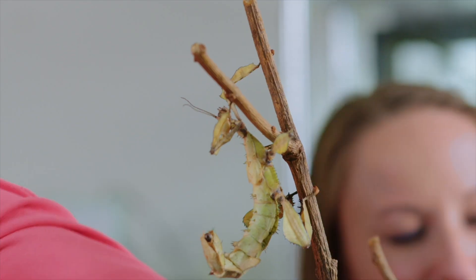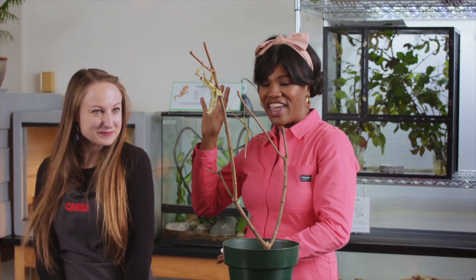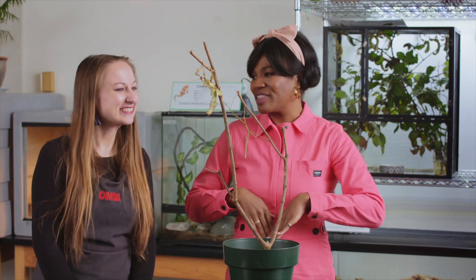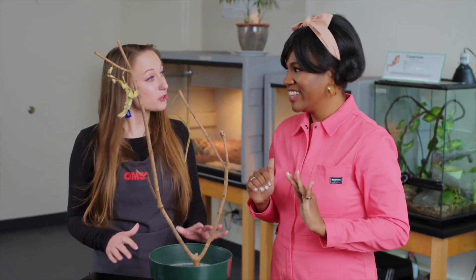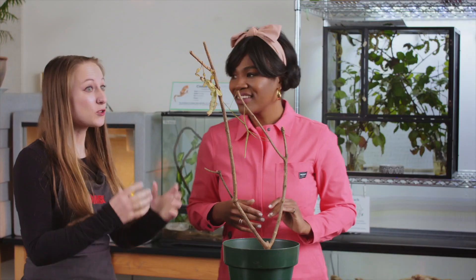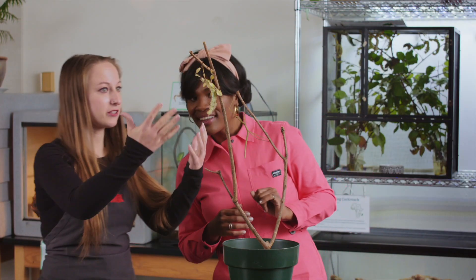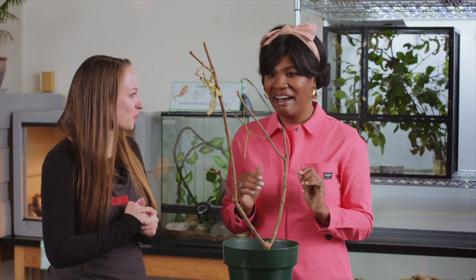It's laying an egg! Hey everybody, I am here with some very creepy critter friends and a very lovely friend, Jen, here with OMSI Life Lab. What the heck is going on here? We are looking at two different kinds of stick insects. These walking sticks look a lot like sticks or like leaves or like plant material. They're actually herbivores, so they eat plants.